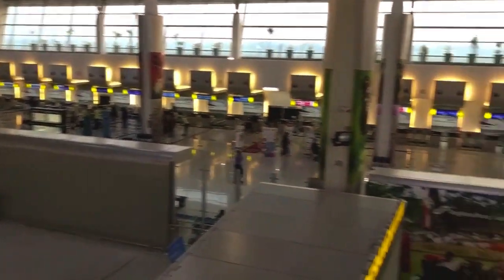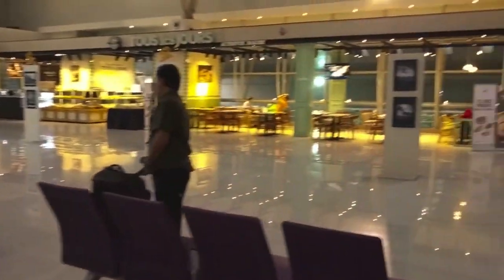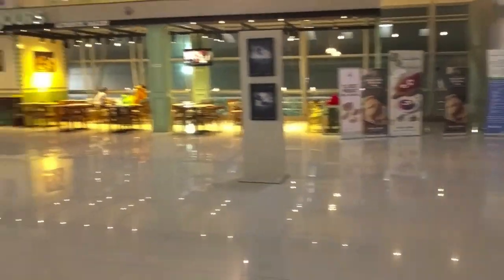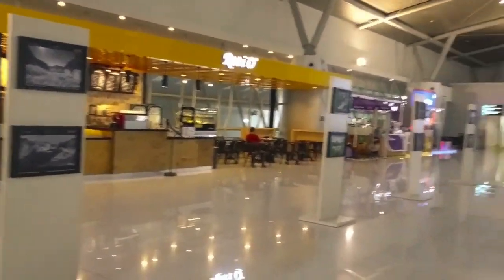This is the airport at Surabaya. This is their international airport — it looks better compared to the domestic one. For the second part, there are several cafes.